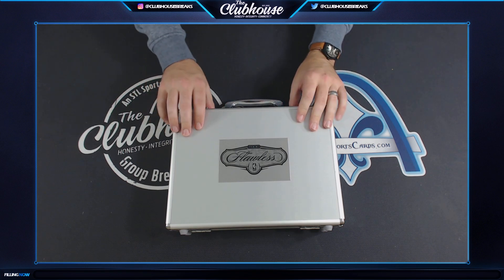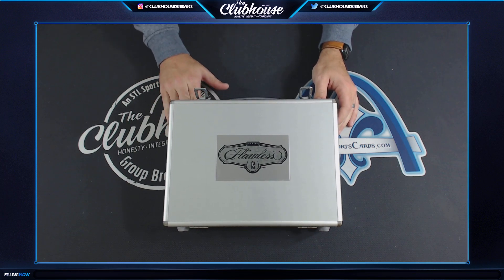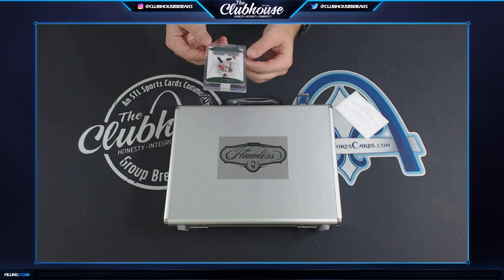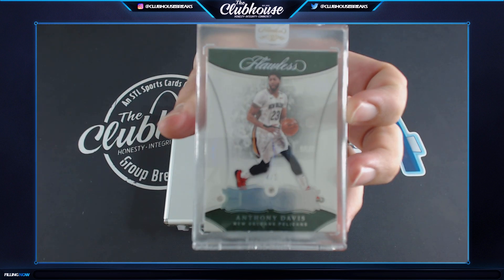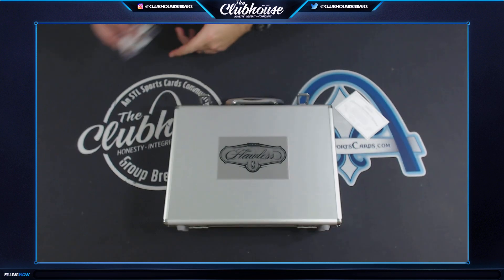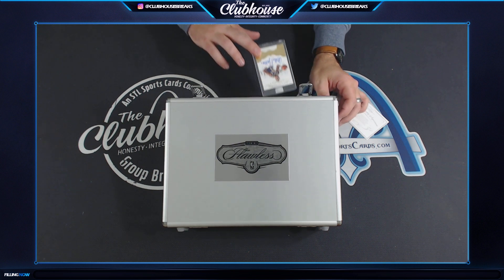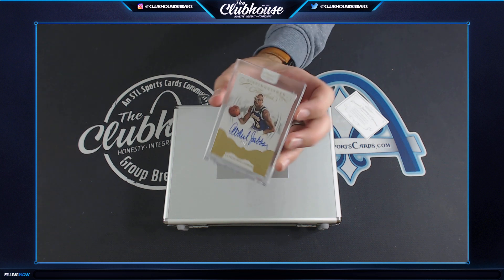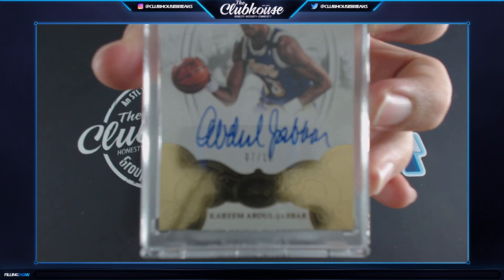And inside of here: 4 of 5, Triple Diamond, Anthony Davis. D-Helms. And numbered 7 of 10, Distinguished Autograph, Kareem Abdul-Jabbar.